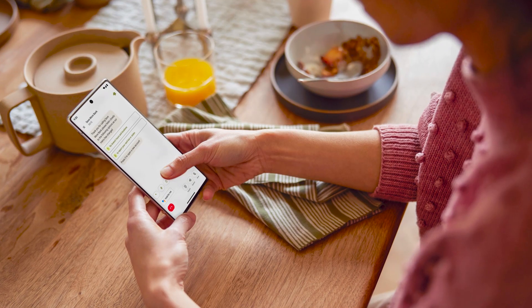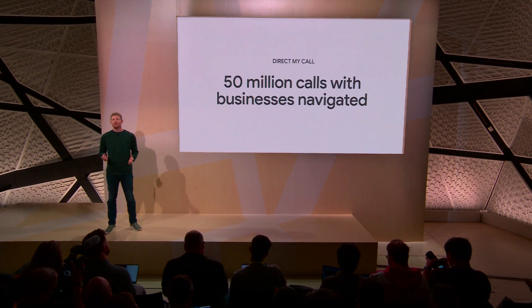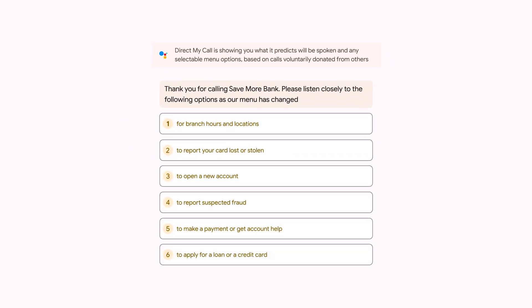And when you call a business, DirectMyCall can help you navigate their phone directories without having to listen and re-listen to a list of options. Since launching DirectMyCall last year, it's helped Pixel users navigate over 50 million calls with businesses. With Pixel 7, the DirectMyCall experience gets even easier — instead of listening to a long recorded message describing each option, you'll see a list of menu options right away and can tap the option you want even before it's spoken.